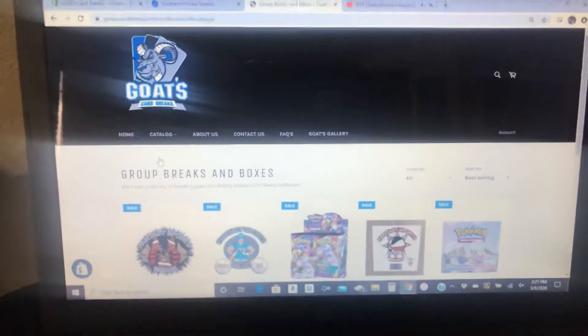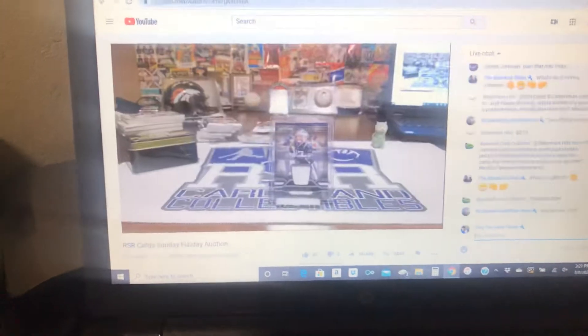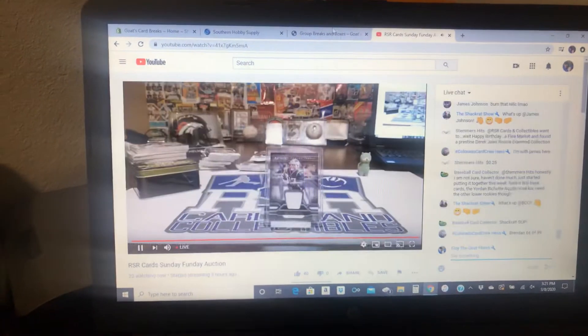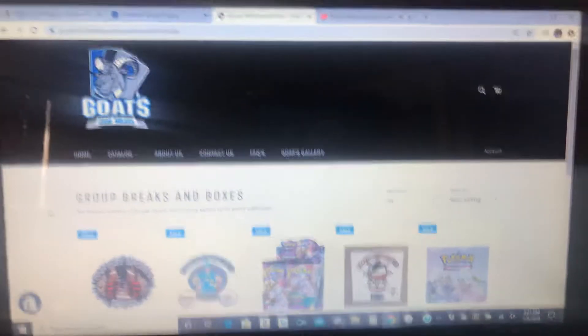My man RSR Cards is having a nice auction and sale going. You guys can see him right here — that's RS Cards and Collectibles. Last week he had a lot of great stuff, and this week he's continuing with it.